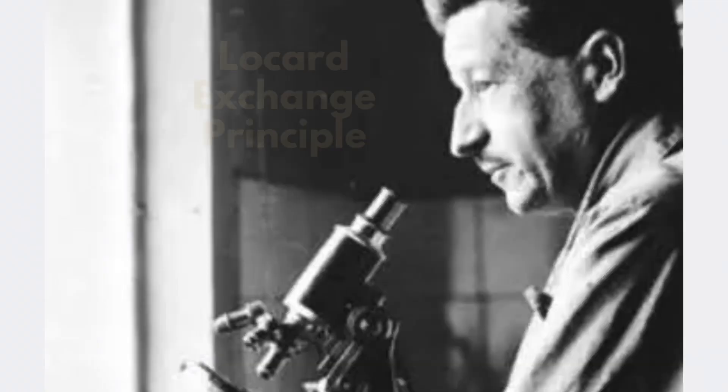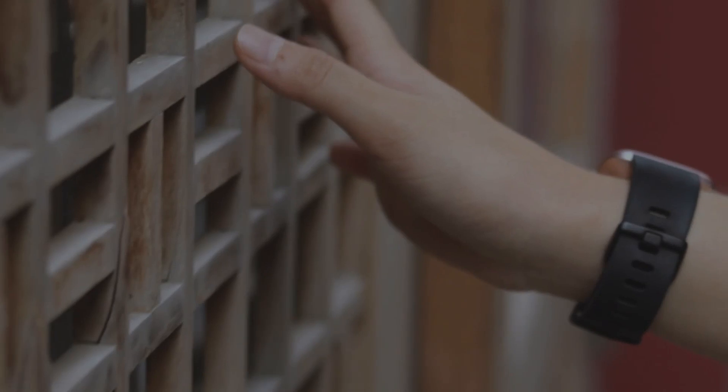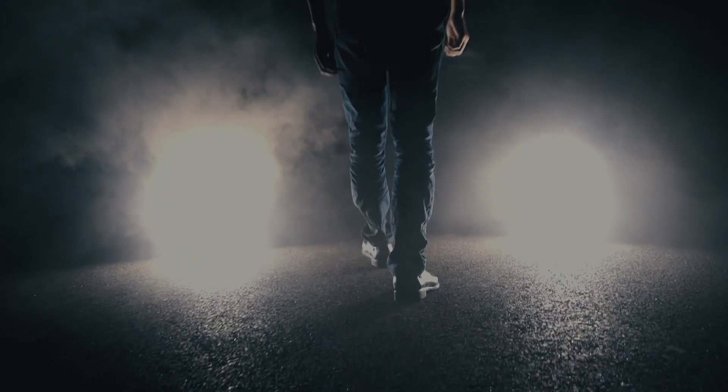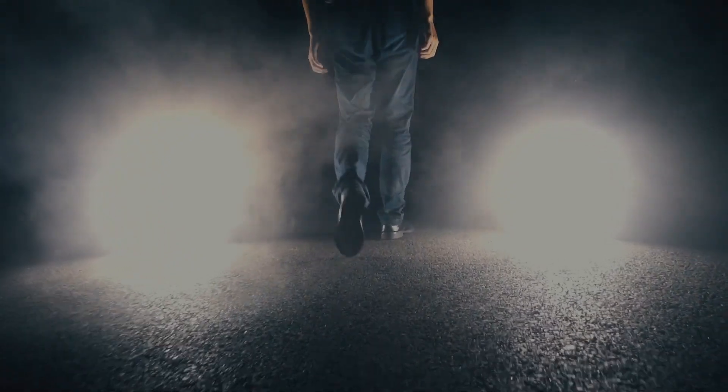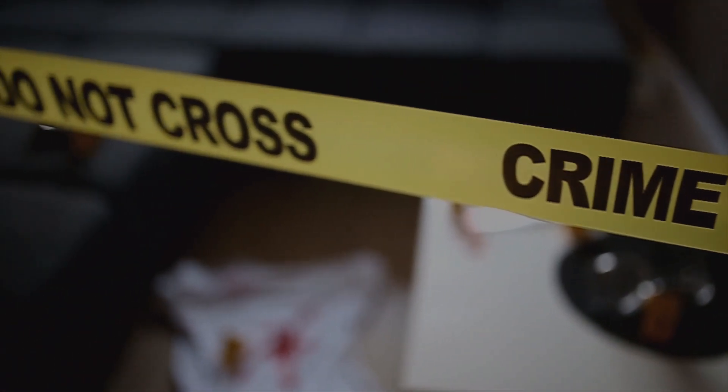Which reminds me of the Locard Exchange Principle, named after the father of forensics, Dr. Edmund Locard. This principle states: when any two objects come into contact, there is always a transfer from one object to the other. To quote Locard: "Wherever he steps, whatever he touches, whatever he leaves, even unconsciously, will serve as a silent witness against him."